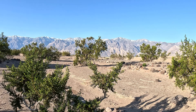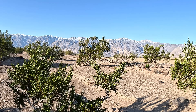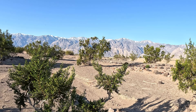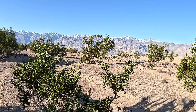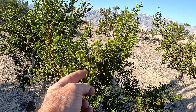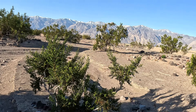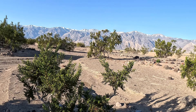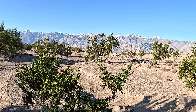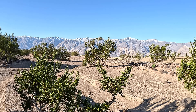The creosote bushes are getting ready to bloom — some of them are already starting to bloom, but they've got tons of blooms on them that haven't come out yet. Soon it will be all yellow on those bushes. Anyway, this is really beautiful.